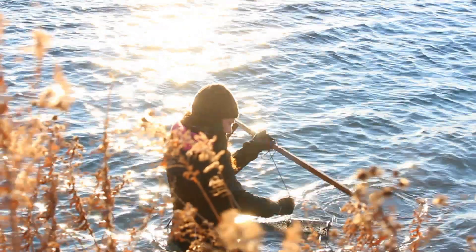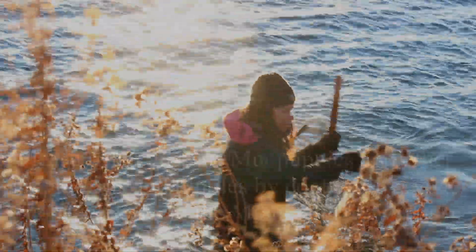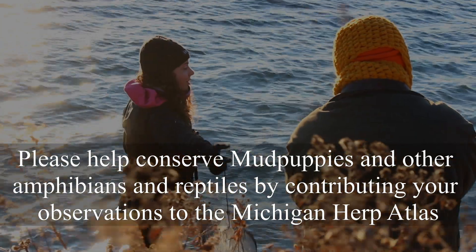When considering the conservation of ecosystems, we must focus our energy on those species that are key to the health and stability of the landscape. It is up to all of us to work together to keep our water clean and our ecosystems healthy.